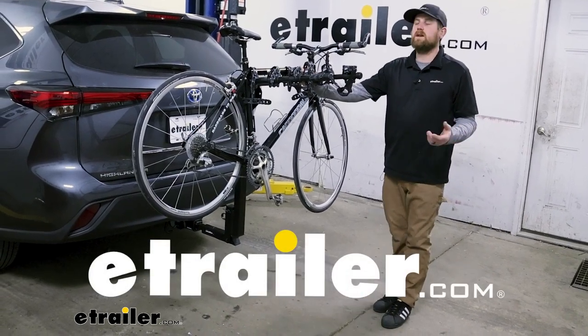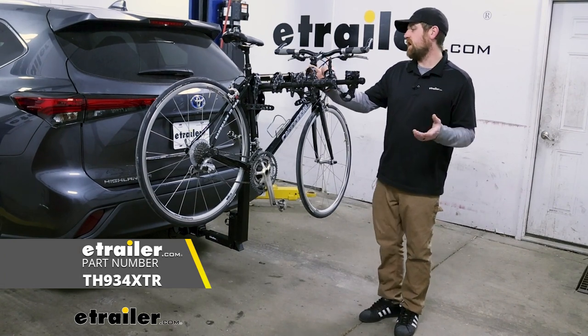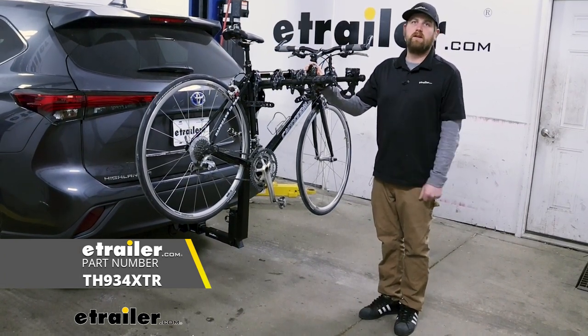Hey everybody, Ryan here at E-Trailer. Today on our 2023 Toyota Highlander, we're going to be taking a look at the Thule Hitching Post Pro Hitch Mounted Bike Rack.